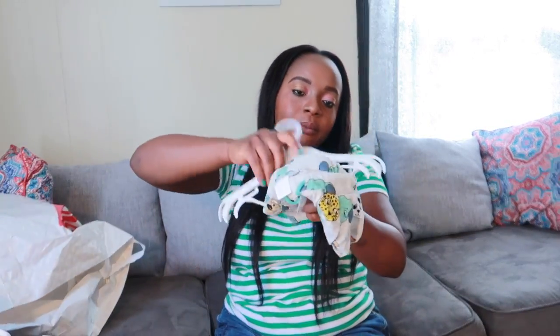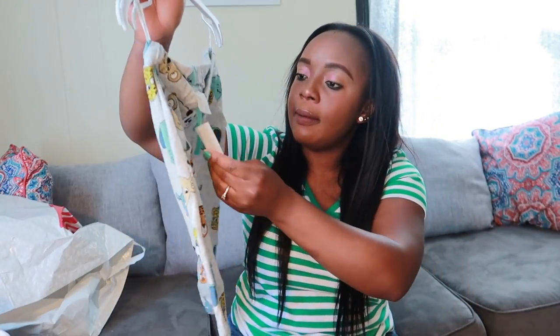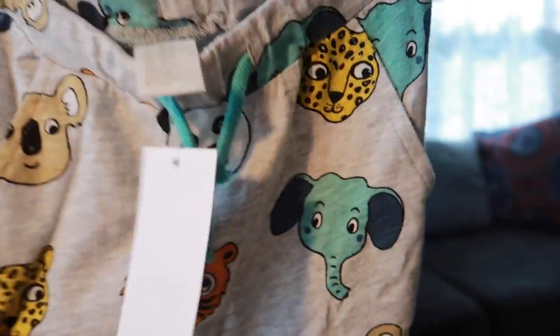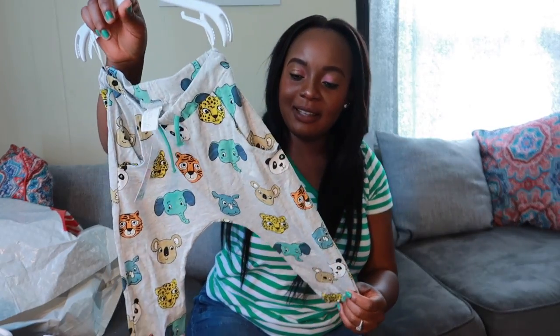And this is the last one — this cute pants that was $9.99 and dropped to $3. I like how they have these animals on it, with the faces showing and everything. Babies actually love colors, they love to see colors and animals and stuff like that. I think he's going to love this. That's it for today's haul!